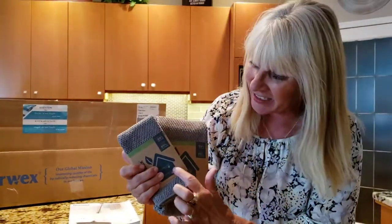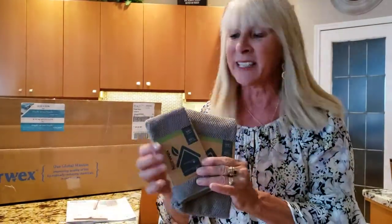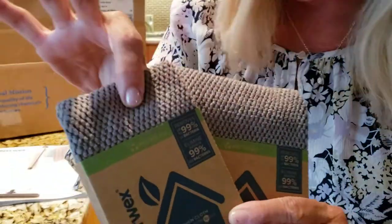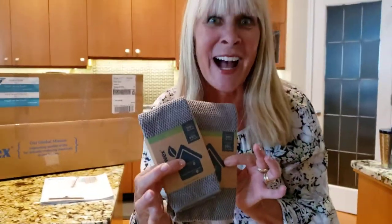You can buy them in a set — a kitchen cloth and kitchen towel set. They are the new weave. We now have amethyst, turquoise, and the new mushroom color.